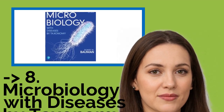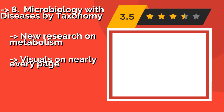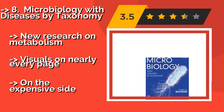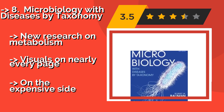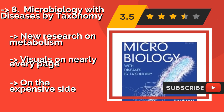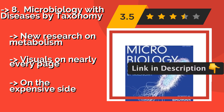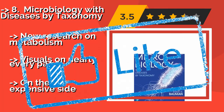Microbiology with Diseases by Taxonomy, newly updated for 2019, is around $165. It takes great care to emphasize the importance of this discipline, and the sections are organized to help readers recognize the shared characteristics among different types of microbes. It features new research on metabolism and visuals on nearly every page. However, it is on the expensive side.